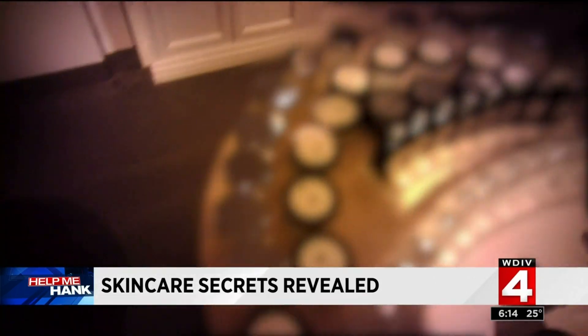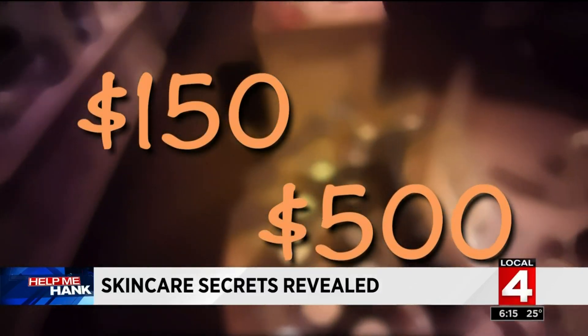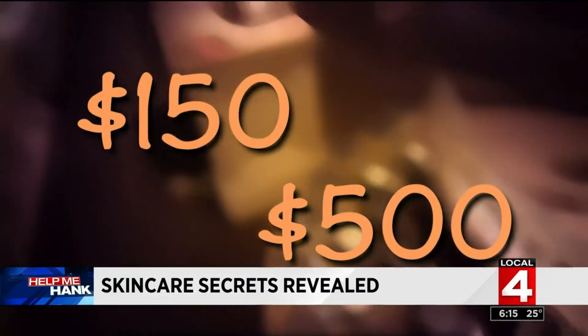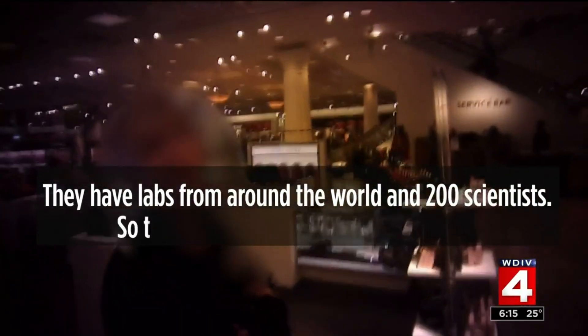During our shopping trip, we focused on the upscale brands — lotions and potions with price points between $150 and $500. They have labs around the world, 200 scientists — that's why it's a little bit more pricey. Almost 15 years to make this product.